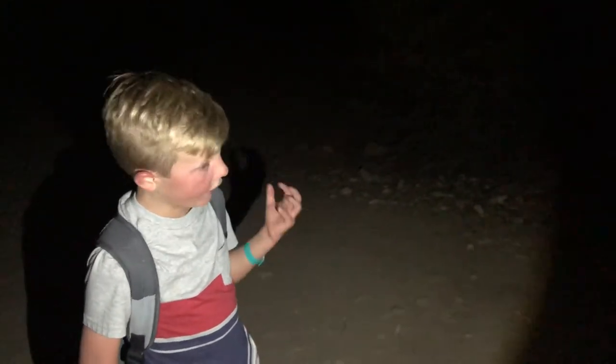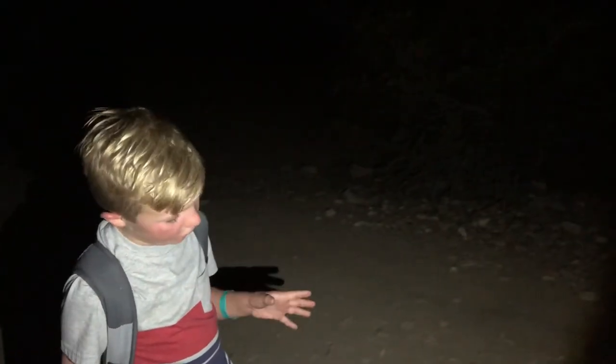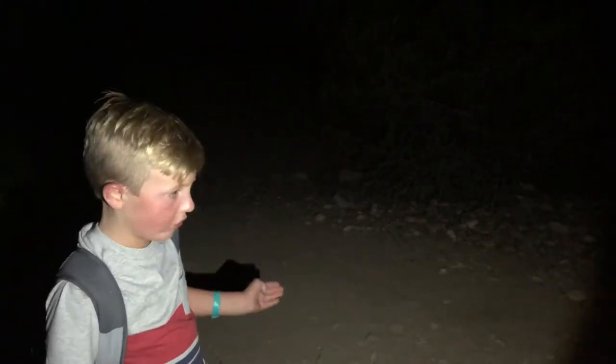You have to be careful when you're out here at night of wild boar, because they can attack. If you see one, just go back around the trail, or if you really want to keep doing the trail, just go around slowly.